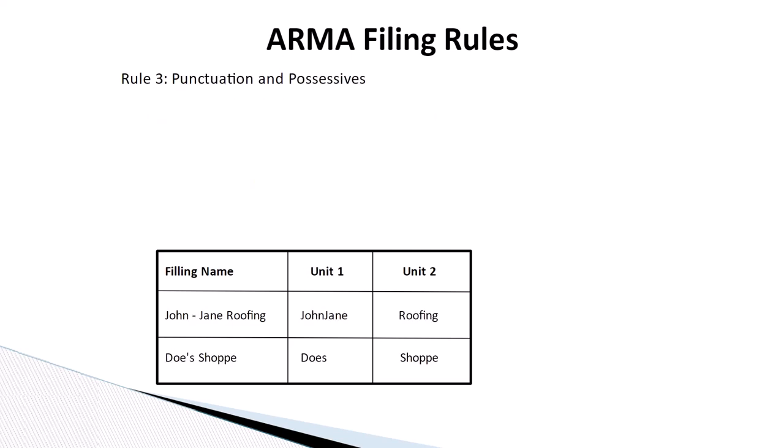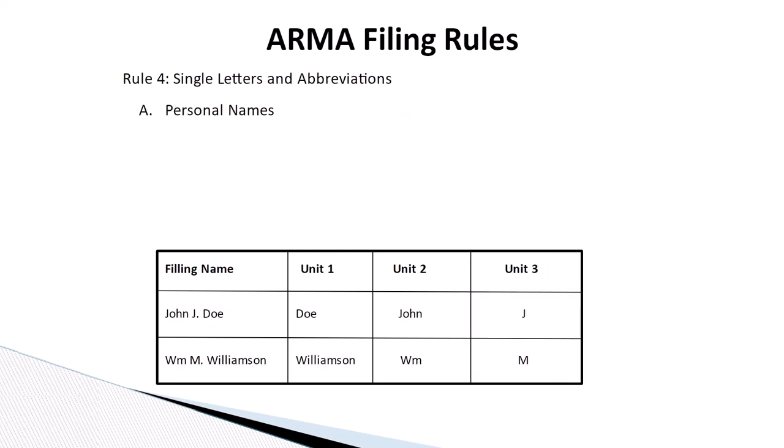Rule number three: punctuation and possessives. Disregard all punctuation when indexing business and personal names.